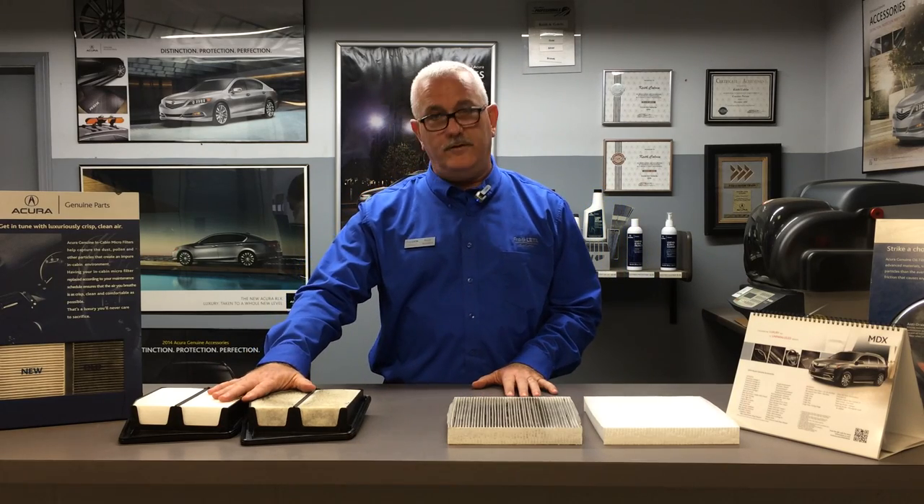This is your engine air filter, and this is your air conditioning pollen filter. Over the winter, we get tree leaves, we get road grime, salt, and this time of year especially, we get pollen from the trees that affect both filters.